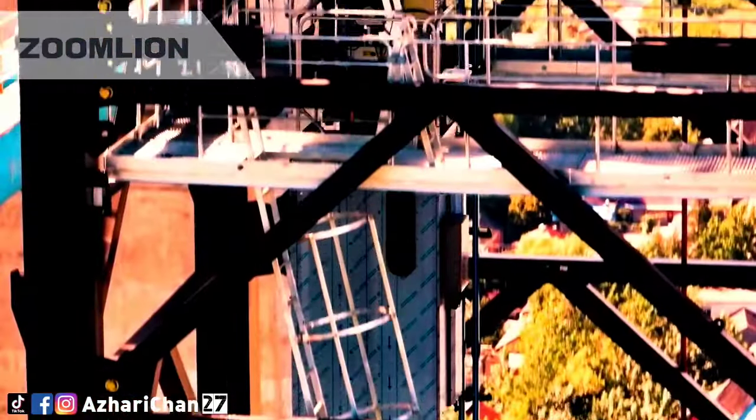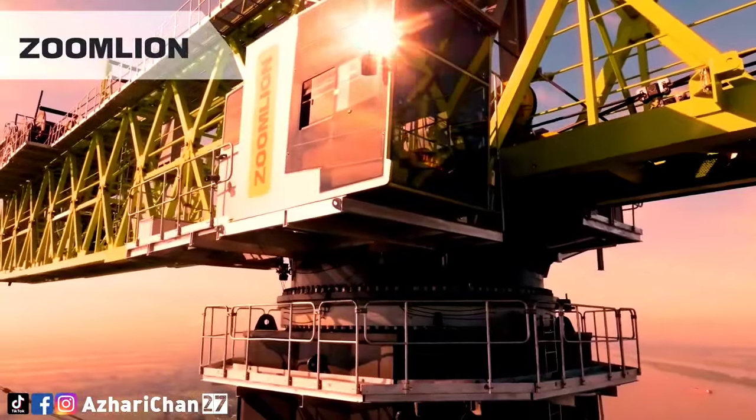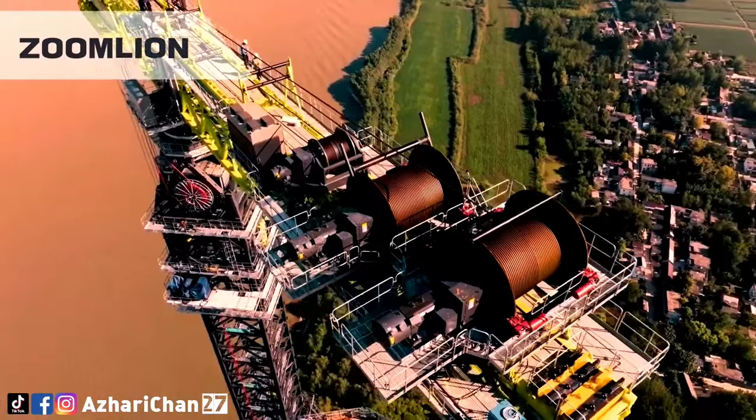To make the numbers more relatable, the manufacturer equates the capability as being able to lift 500 cars to a height of 130 stories.